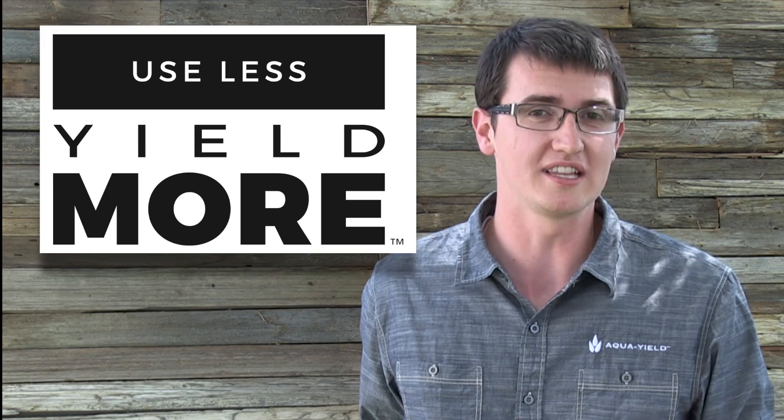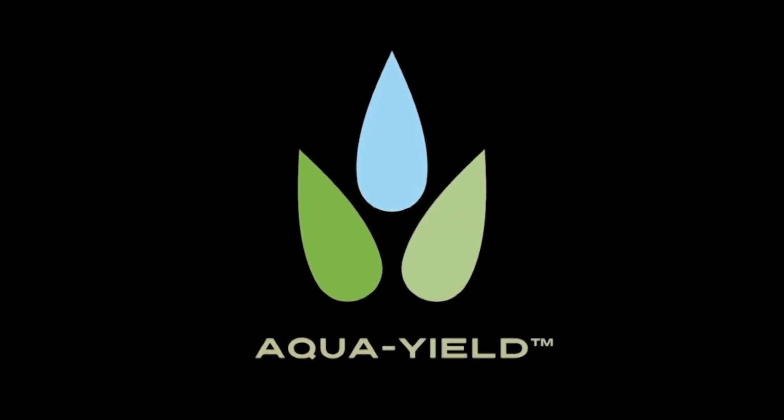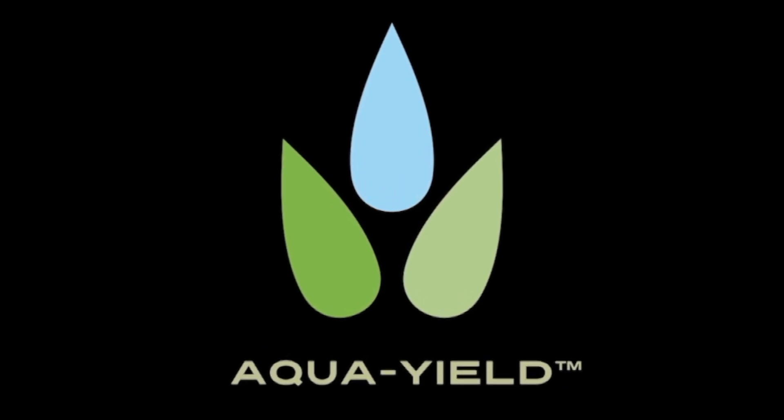Which means you use less and yield more.